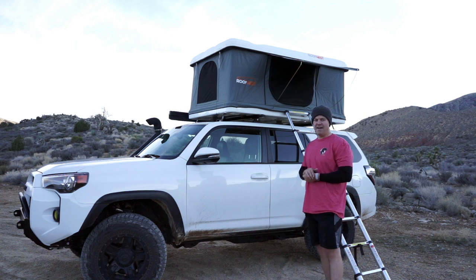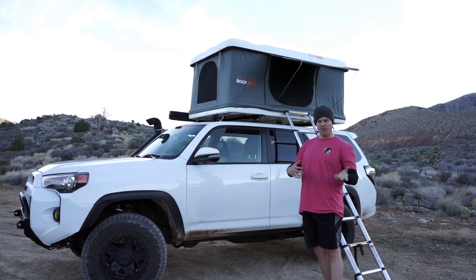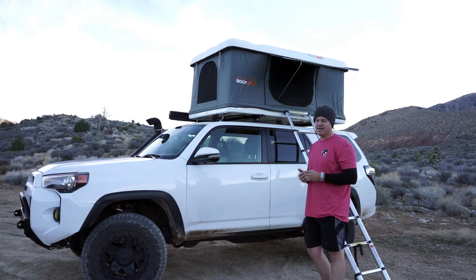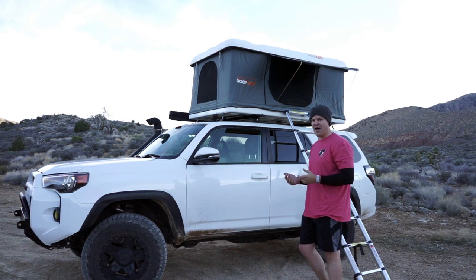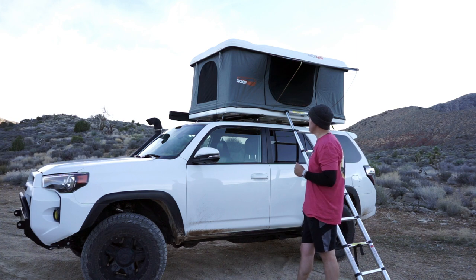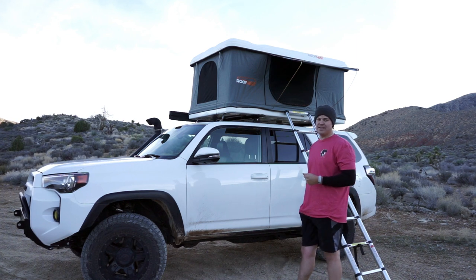I chose this tent simply because I've had other style tents in the past. I've had the traditional square flip-over tent. They're great tents, but they tend to be a little bit noisy when you're driving down the highway. They're also just giant bricks — they really hurt your fuel economy and tend to make a lot of noise. With this tent, when it's collapsed down, it's only about 10 inches tall compared to a standard rooftop tent, which is somewhere between 12 and 14.